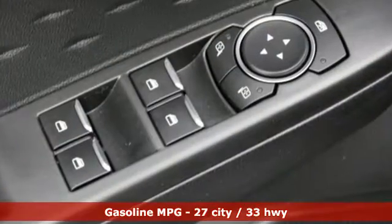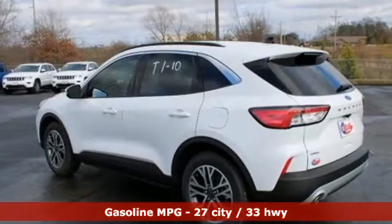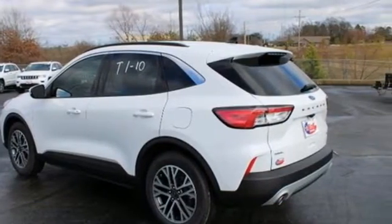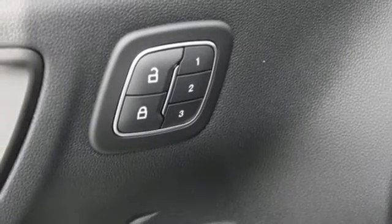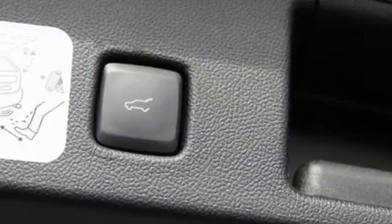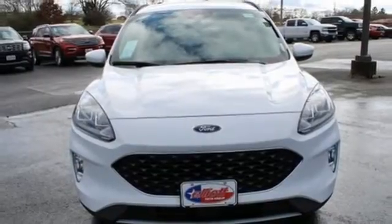Automatic transmission, heated steering wheel, streaming audio, rear parking sensors, voice-activated climate controls, power heated mirrors, external memory control, hands-free lift gate, doors and push-button start proximity key, and intercooled turbo I3 engine.